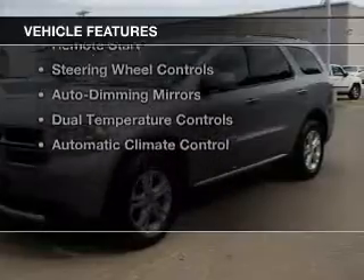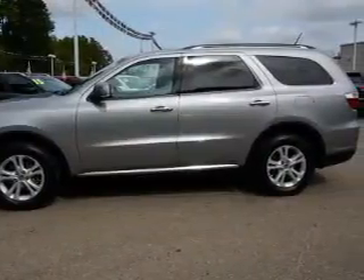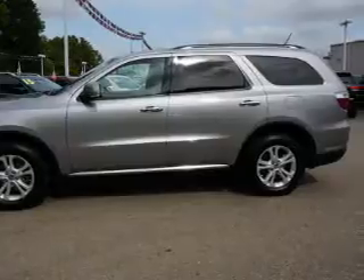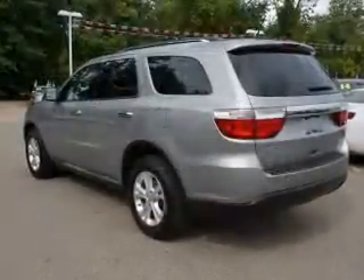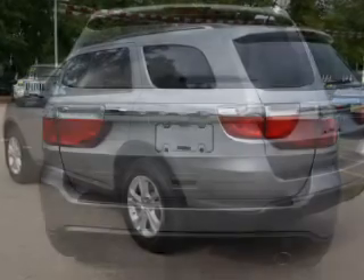The features include a sunroof, push-button start, leather seats, heated seats, Bluetooth connectivity, remote start, steering wheel controls, auto dimming mirrors, dual temperature controls, and automatic climate control.